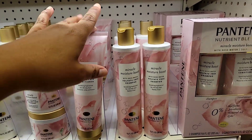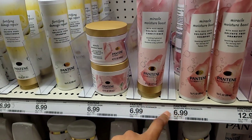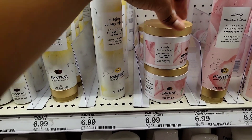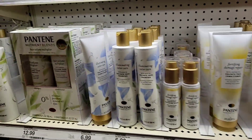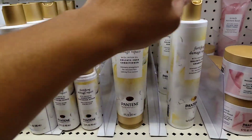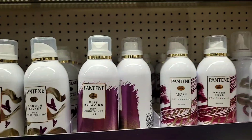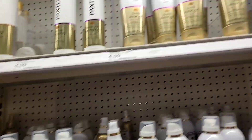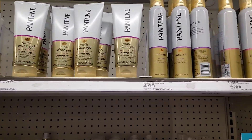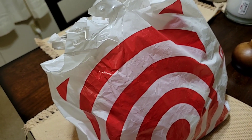This Pantene Rose with Rose Water Miracle Moisture Boost smells so good! I really like the smell of these, and they have the shampoo and conditioner for $12 — or you can buy them separately. I think this one is the hair mask treatment. They also have the Illuminating, Fortifying, and Miracle Moisture Boost varieties. Pantene is doing a lot, you guys!